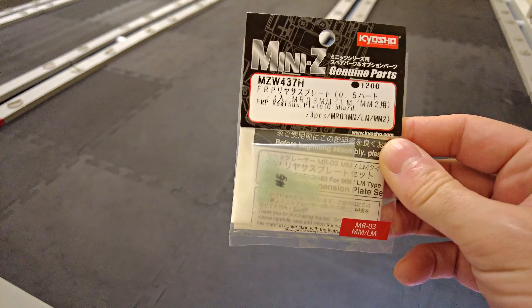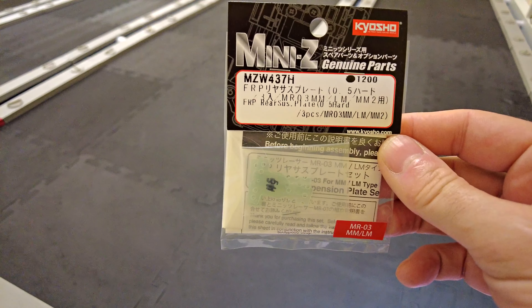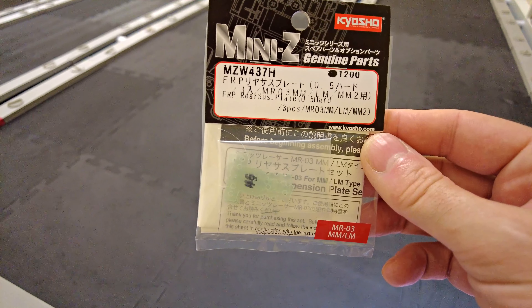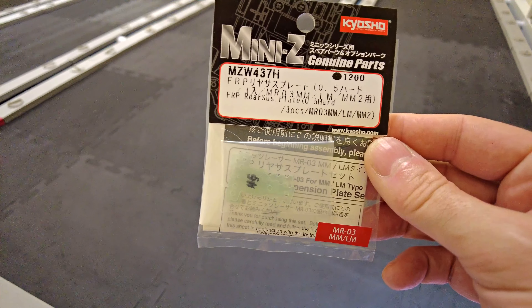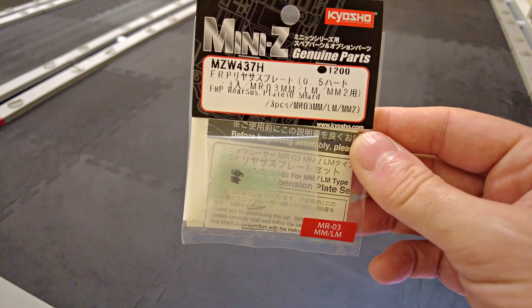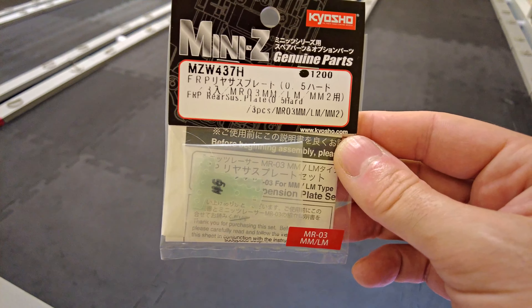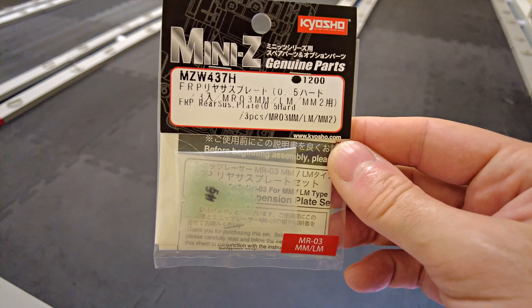On a lot of my cars that I bought brand new myself, I've been swapping over the plastic T-plates to using these FRP ones — the MZW437H, which is a half-millimetre hard one. I find generally that it's a little bit stiffer in terms of roll compared to the plastic ones.